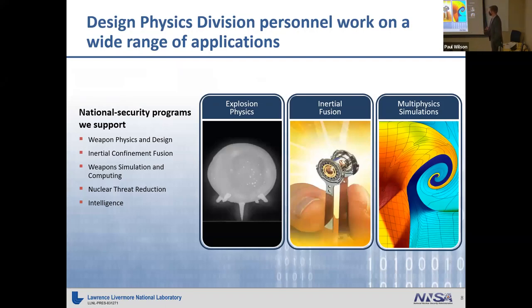Personnel in this division work on a wide range of applications, which include explosion physics, inertial fusion — as you may have heard of NIF — and multi-physics simulations.